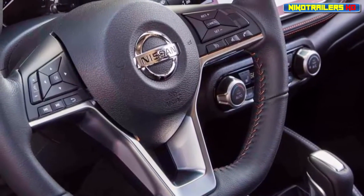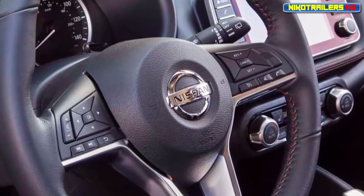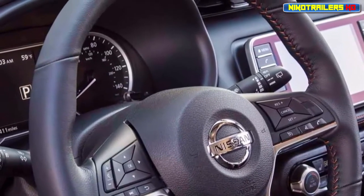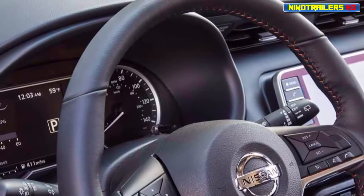Inside, driver and front seat passengers sit behind what Nissan calls a gliding wing dash, equipped with a standard complement of gauges and a 7-inch infotainment system. Available equipment will depend on the Kicks trim level you choose.